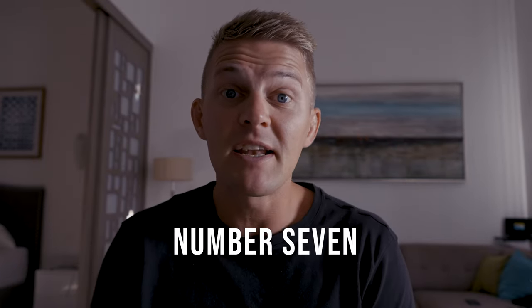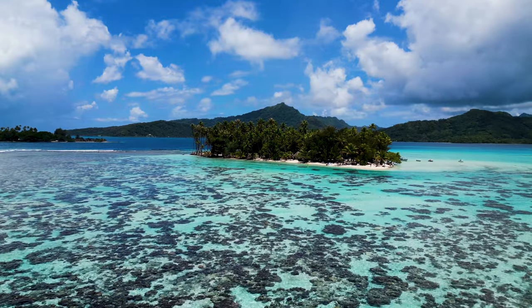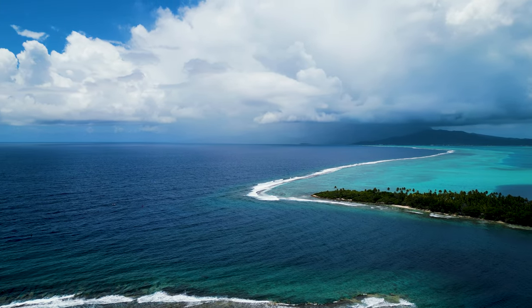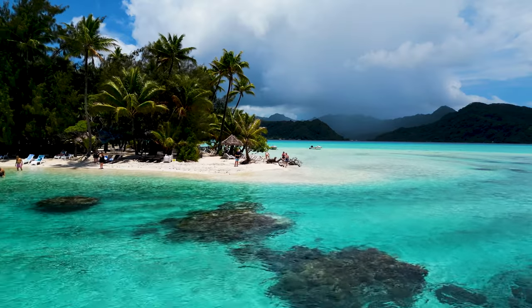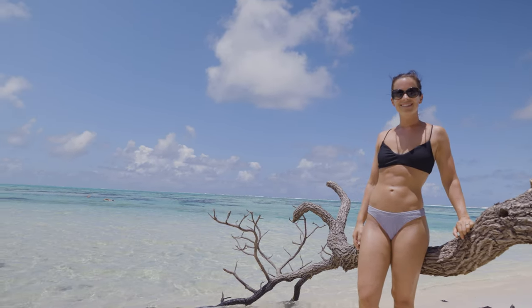Number seven: spend a day on a motu. A smart word to pick up in French Polynesia is the word motu, which actually means to be separated — geographically, a motu is a reef islet formed by broken coral and sand surrounding an atoll, essentially a very small island that the South Pacific Ocean holds thousands of. It is possible to own a motu, so if you get invited to one make sure to say yes. You may even get served some delicious food on a motu and possibly make some new friends.